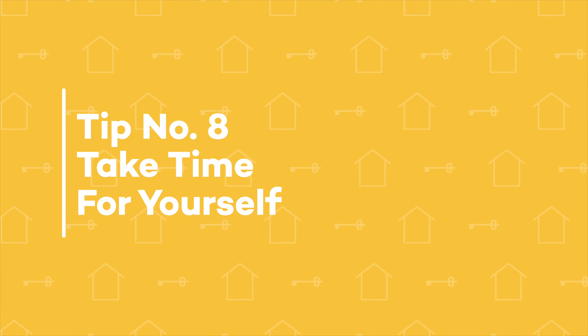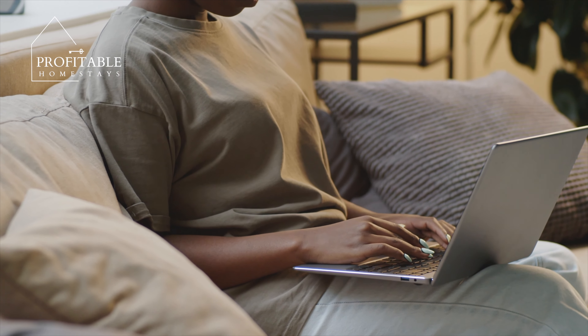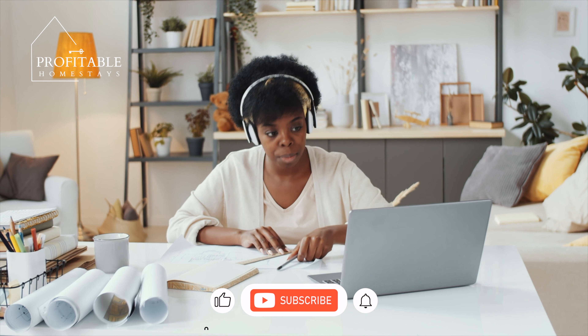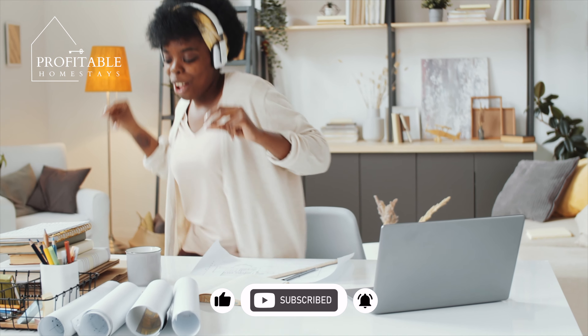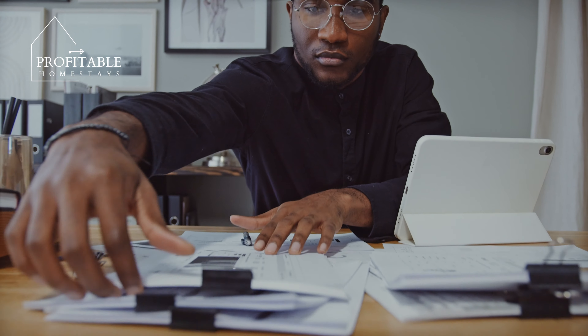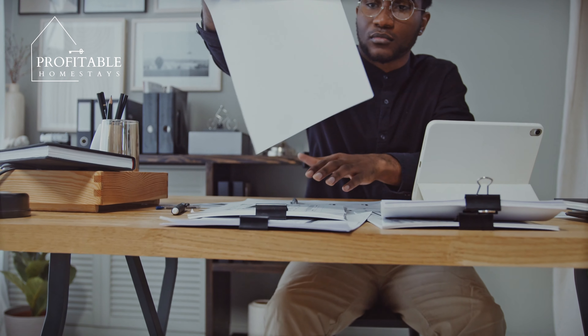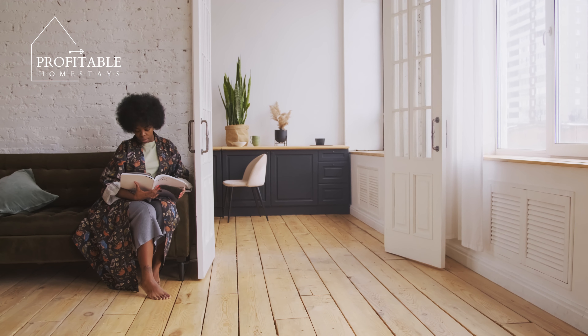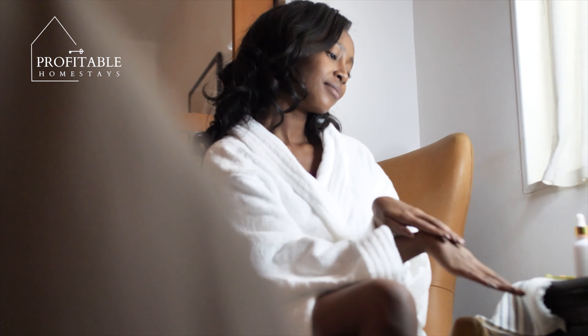Tip number eight: take time for yourself. Managing multiple Airbnb properties can be a lot of work, but it's important to take time for yourself to avoid burnout. Consider hiring a property manager to handle the day-to-day tasks so that you're able to take a break when you need it. Don't forget to schedule time just to relax and recharge. After all, running a successful Airbnb business requires both hard work and self-care.